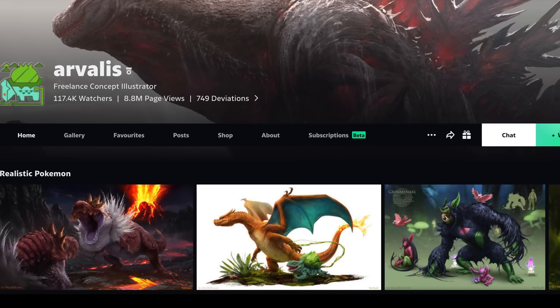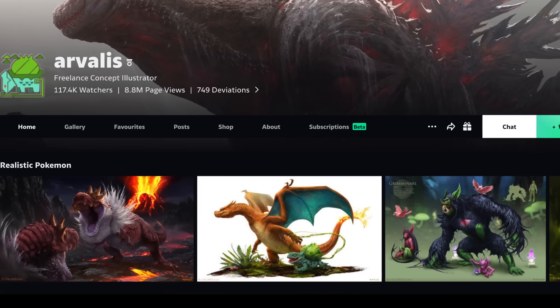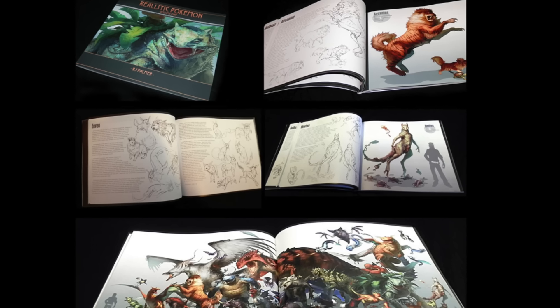The world of realistic Pokémon is vast, and is yet to be fully explored, but we've reached the end for this particular video. There are extra designs on RJ Palmer's site and in his art books, so check the links below if you're interested.